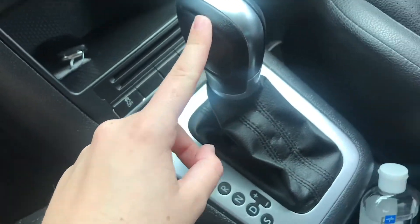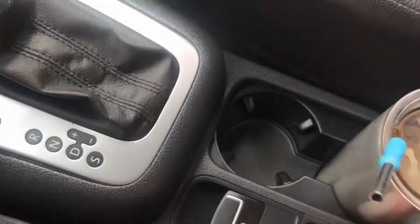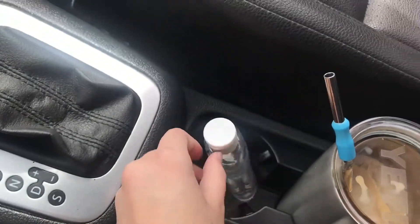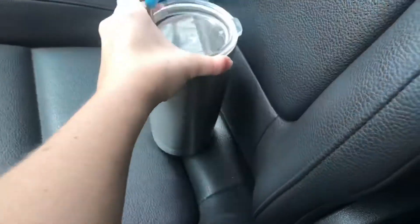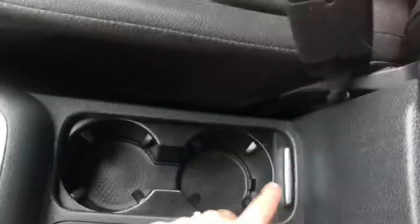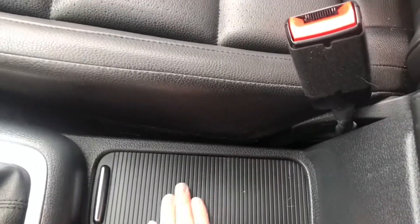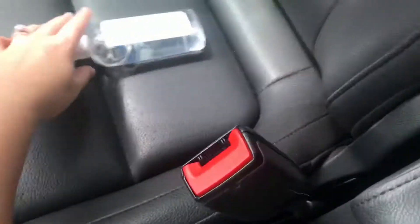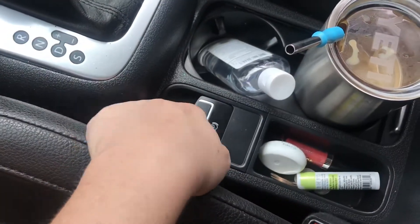Down here I keep hand sanitizer because everything is just so gross. I also keep my coffee here. This part slides — I can put my phone here, but if I have a coffee or a drink then I put my phone there instead, so there are a few different options.